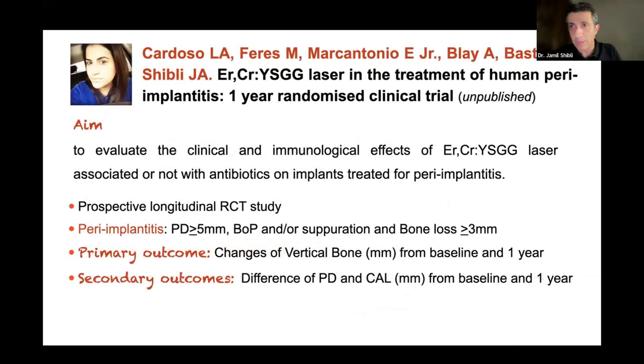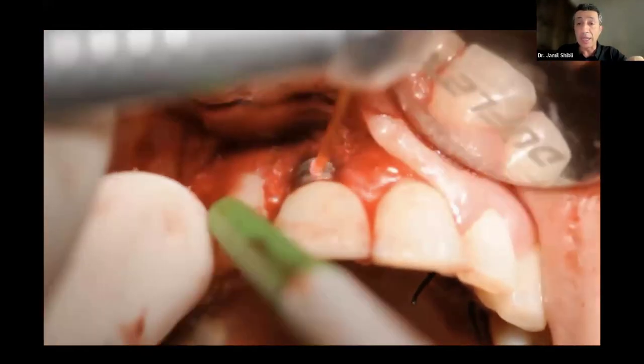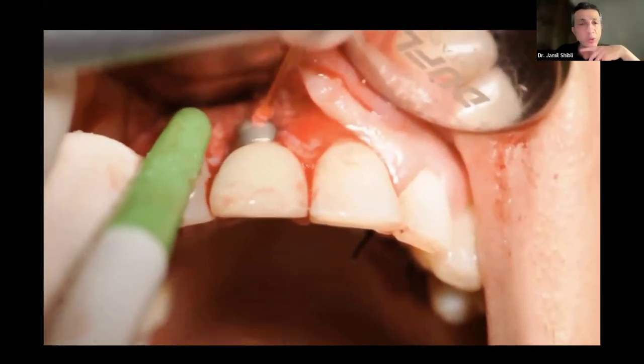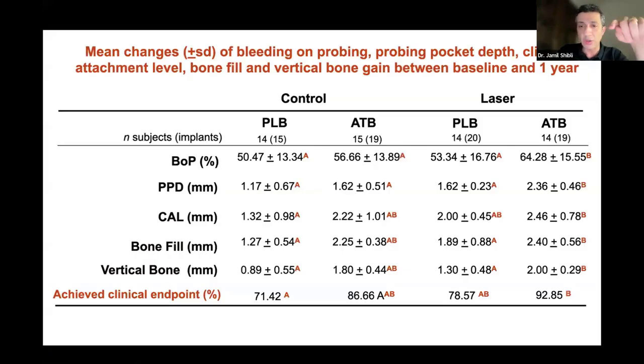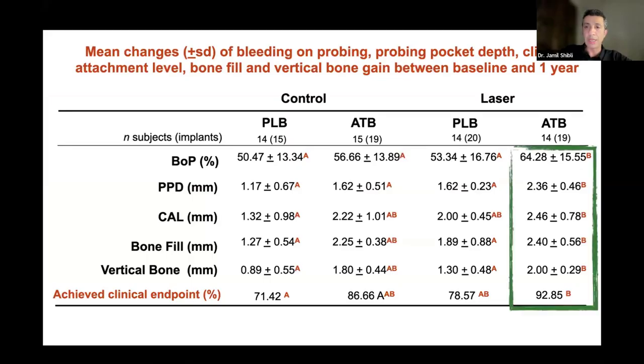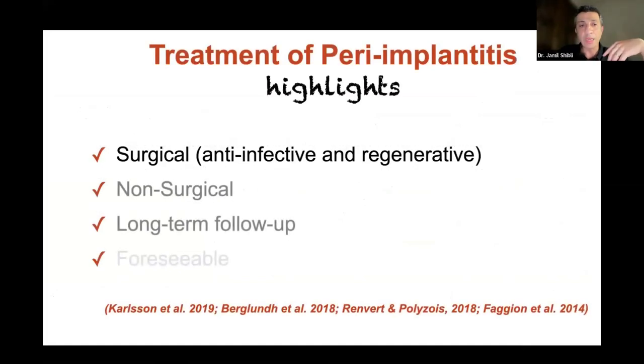We also started using laser instead of citric acid, dividing 60 subjects into four groups based on defect type. Laser is very useful and expensive, but effective for cleaning the implant surface. At nine-year follow-up using a graft, results were excellent. We achieved 92% of subjects reaching the clinical endpoint — meaning after one year no peri-implant sites with probing depth greater than 5mm, no bleeding on probing, and no suppuration. However, this also depends on the morphology of the bone defect.